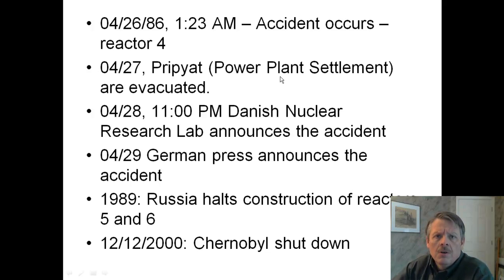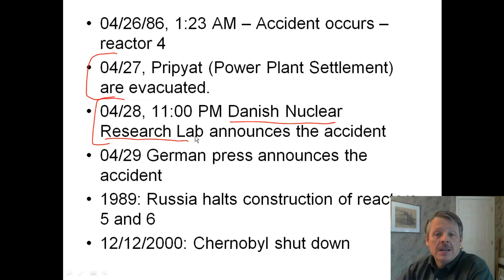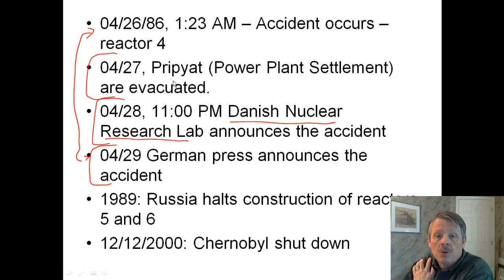The accident occurred on the 26th of April in 1986. The power plant settlement was evacuated the following day, but nothing was reported — remember, it's Russia — until the Danish Nuclear Research Lab announced the accident with no confirmation from Russia. They went on seismic data, satellite images, and other things they had figured out. The German press announced the accident three days later. Pripyat had already been evacuated, but other cities nearby had not. In fact, Russia continued construction of reactors 5 and 6 at Chernobyl for three more years before they actually shut it down.